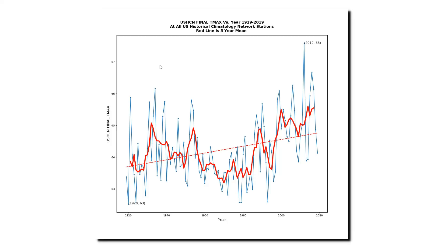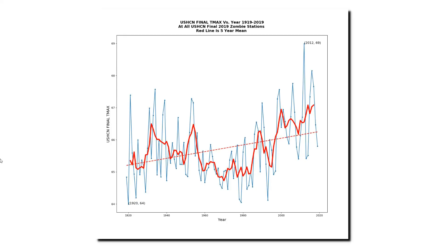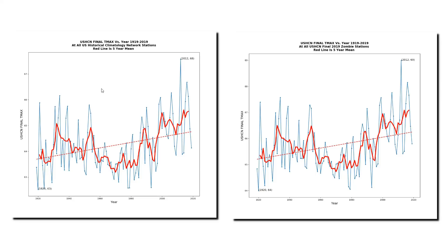Now let's look at the adjusted data, which looks nothing like the actual thermometer data. This is the adjusted maximum temperature data for all U.S. Historical Climatology Network stations. It shows a strong warming trend and a hockey stick since the year 1980, which does not exist in the thermometer data. Now I'm going to switch over to the same graph calculated for the set of only zombie stations from 2019. Note that the graph is almost identical, but remember that the calculations for 2019 involved no actual thermometer data — every single one of the 424 stations was estimated. In this slide I put the final adjusted data for all stations on the left, and the same graph for the set of only zombie stations on the right. The trend of the two graphs is nearly identical.